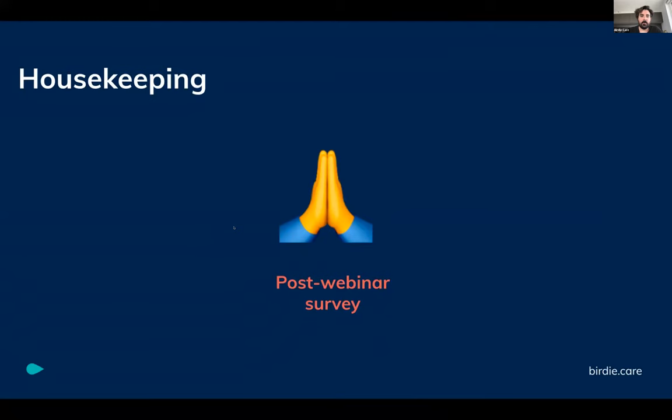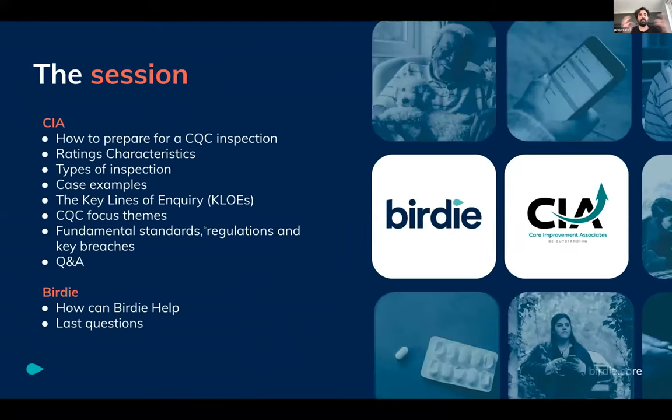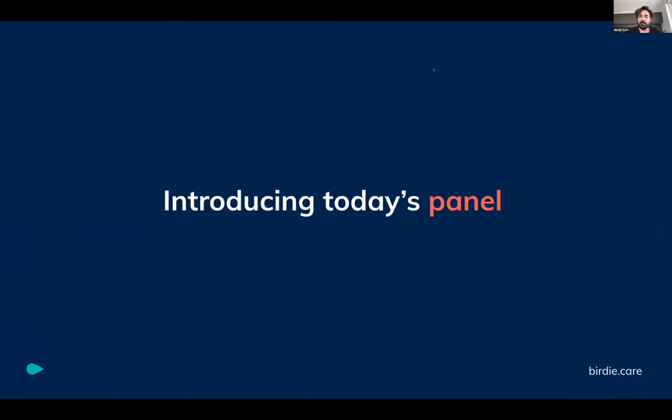So the session will be divided in two. First, our lovely friends and partners at SIA, Care Improvement Associates, will talk about how to prepare for the CQC inspection — rating, characteristics, inspections, et cetera. Then we'll open the floor for questions. And at the end, we'll go briefly through how Birdie can help you on your next CQC inspection and our top tips and best practices.